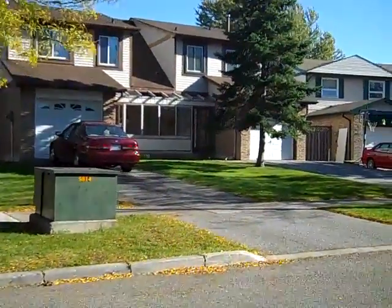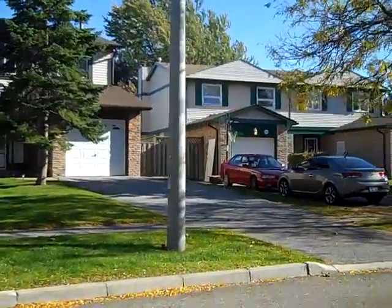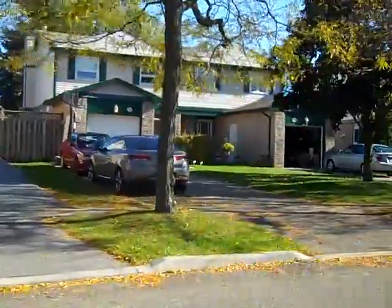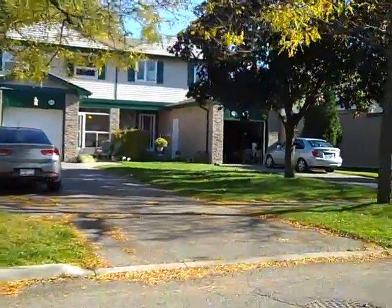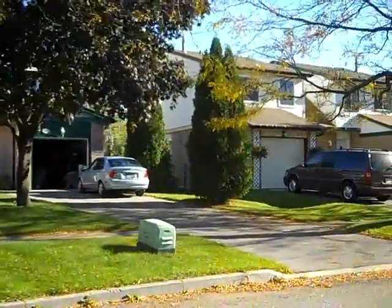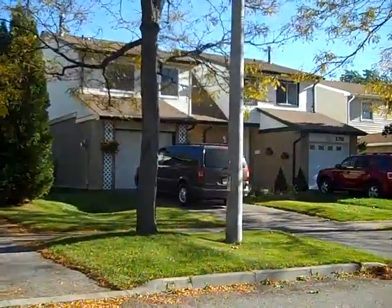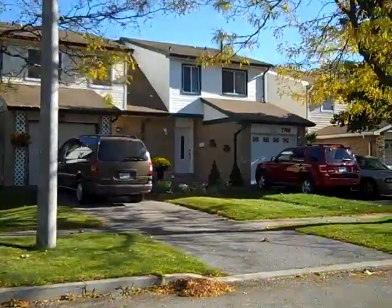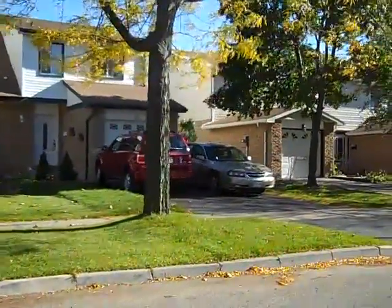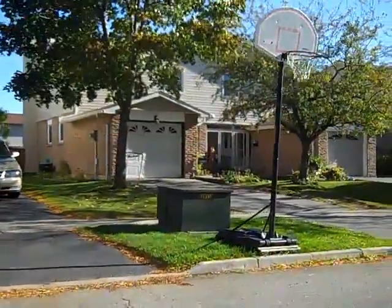Meadowvale grew up around Streetsville about 30 years ago, and this is the actual original old streets where they have the small detached homes and the semis. The semis are three and four bedroom, and it is still possible to find a semi-detached home in Meadowvale in the high $290s. It depends on how much renovation they've had to them, but as you can see there are lots of really nice ones.